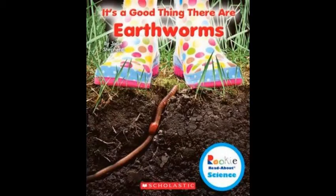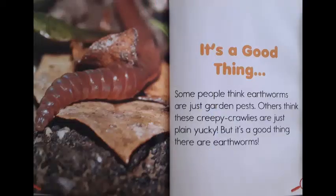Hi there, boys and girls! Today the bookworms are going to be reading It's a Good Thing There Are Earthworms by Jody Shepard. Some people think earthworms are just garden pests. Others think that these creepy crawlies are just plain yucky. But it's a good thing there are earthworms.